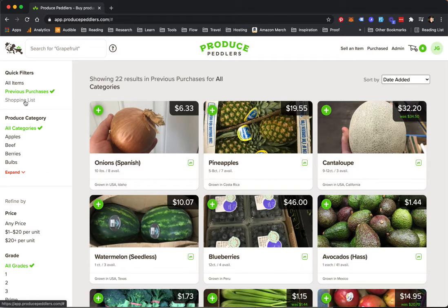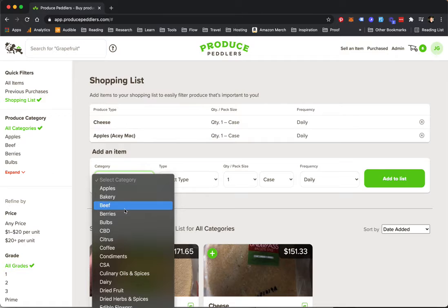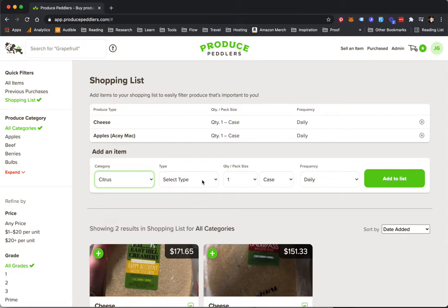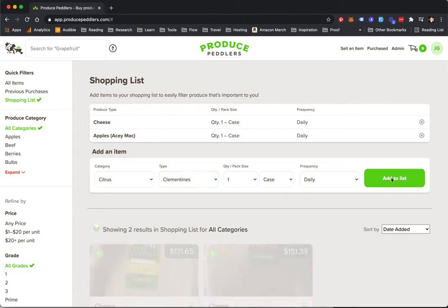Again, the menu on the top left — click shopping list and you'll see items that you purchase regularly. I'm going to add a few more here. Lots of citrus. Let's go with Clementines and add to the list.